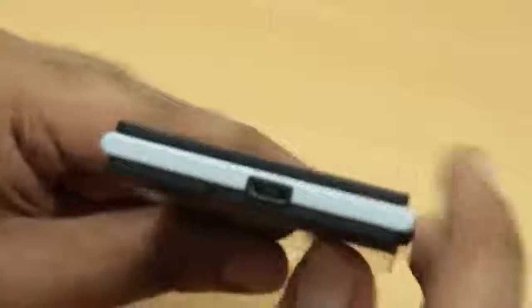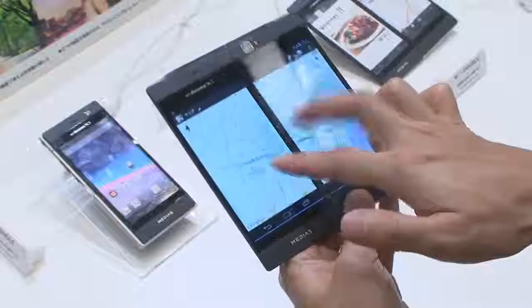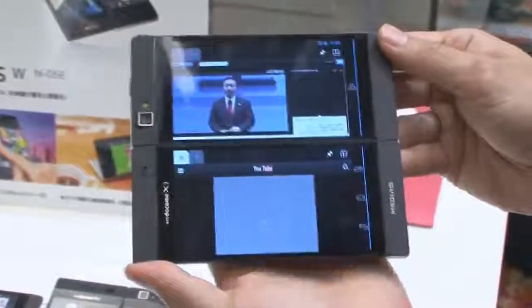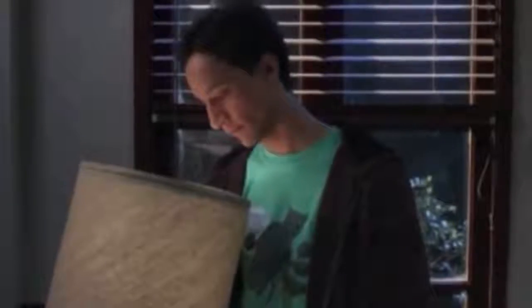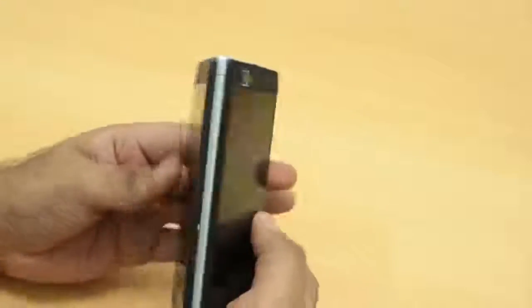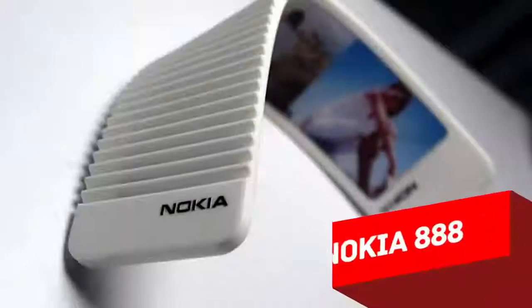The NEC Medias W looks like a normal PDA when closed — only slightly thicker at 13 mm — but open it up and you'll find two 4.3-inch LCD screens. This large combined display can be used for one app in full mode or two different apps simultaneously. If you're watching a video, you can enjoy it across both screens, or prop the Medias W on a table like a card house so two people can watch together. However, the battery capacity is poor and the screens are unprotected when closed, making it fragile.